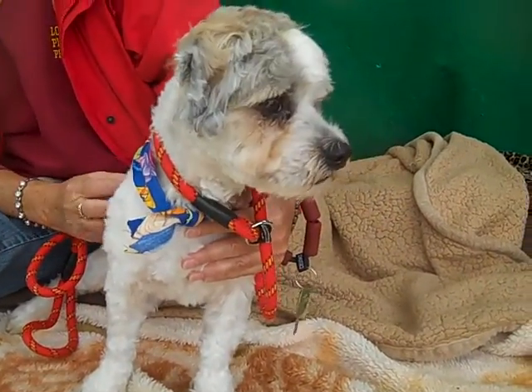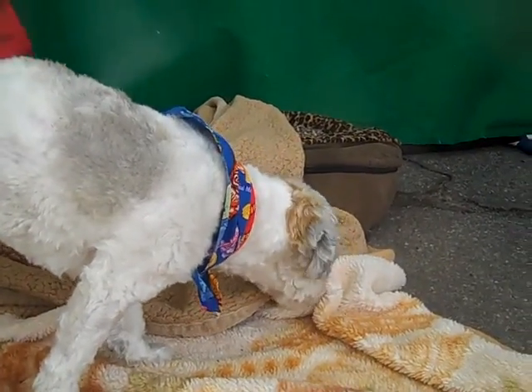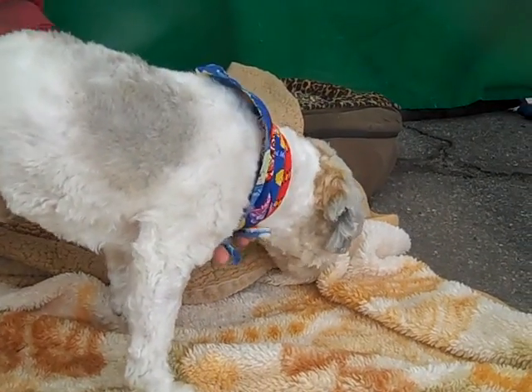He walks well on leash. He's non-reactive to the dogs he's met today. And he did show signs of being housebroken — he was sniffing around at our little potty area when we had him out. So he's a pretty cool dog.